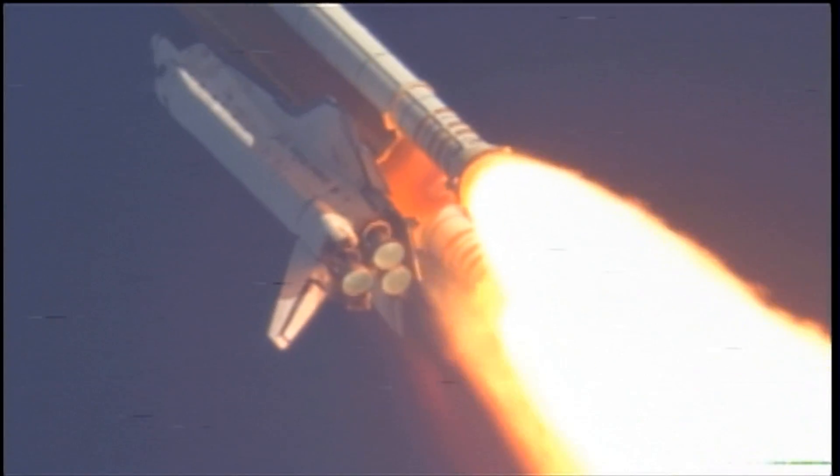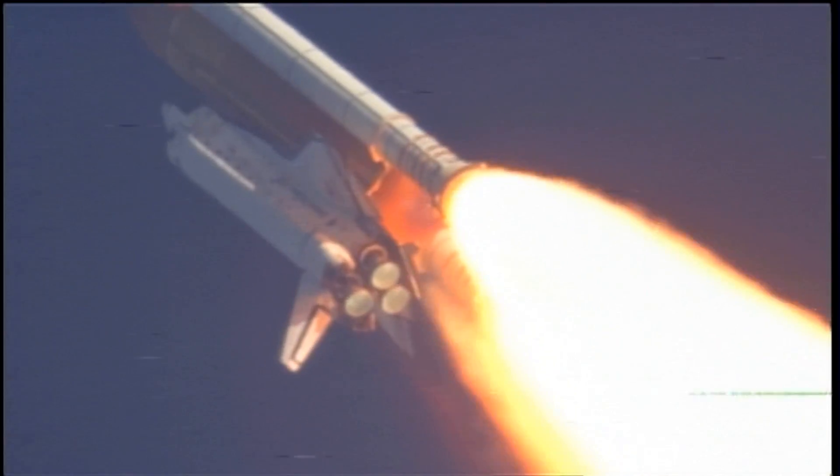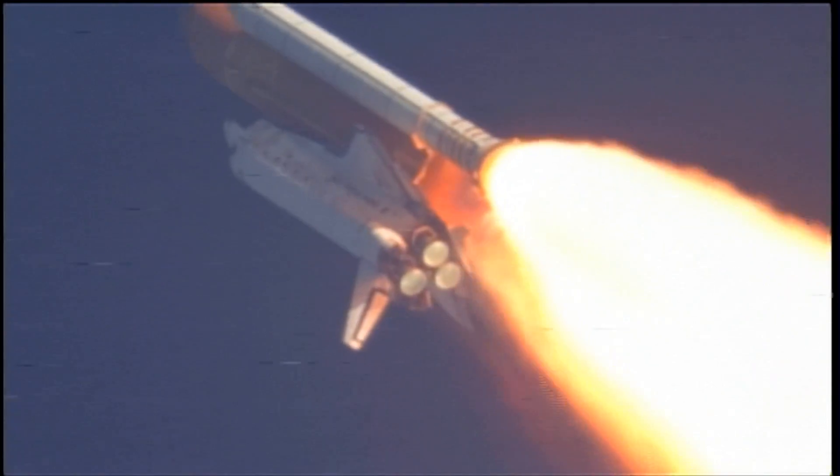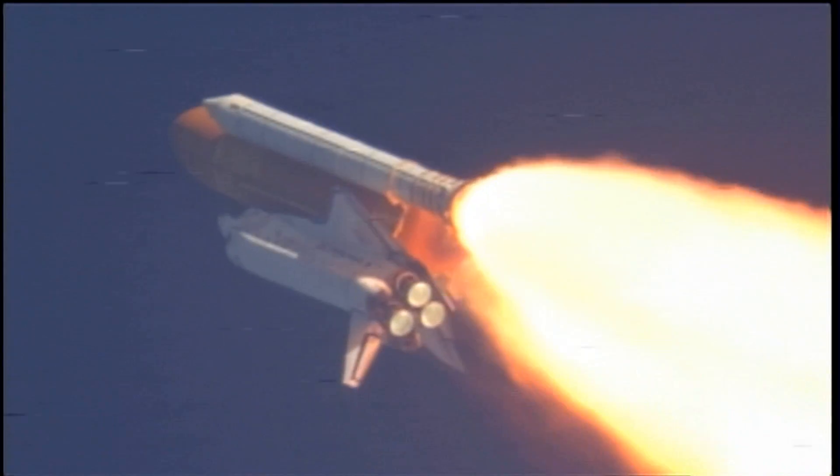Discovery, Houston, you are go at throttle up. Commander Steve Lindsey acknowledging the call from Capcom Charlie Ho as Discovery's three main engines throttle back up.